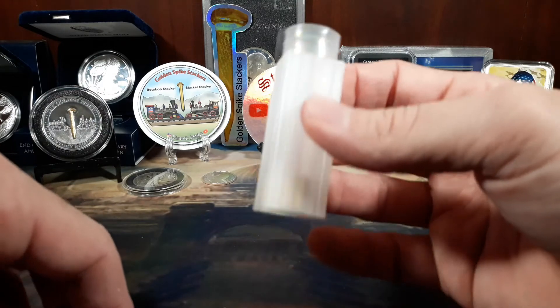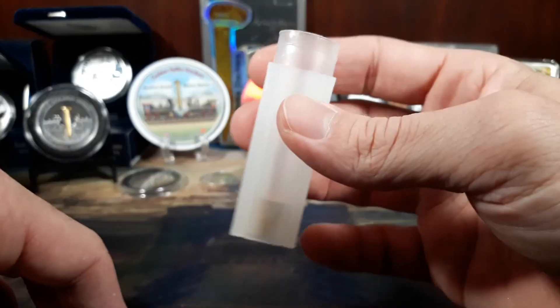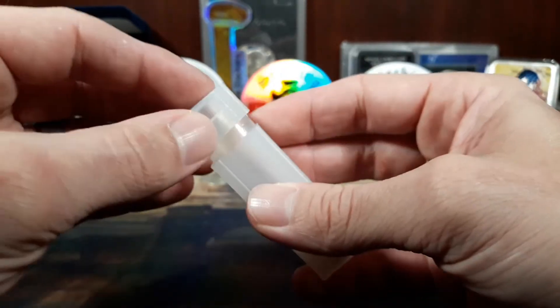One ounce of 1/10 ounce American Gold Eagles — there we are. And we're going to try to fill this tube up; we'll see how it goes.